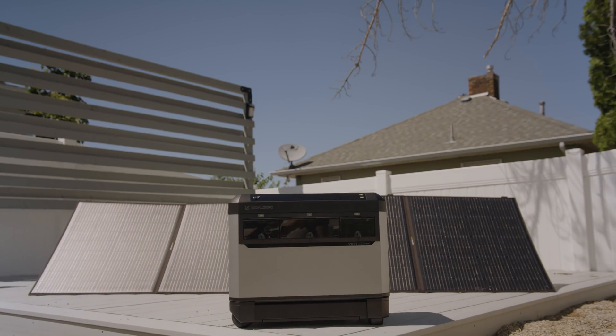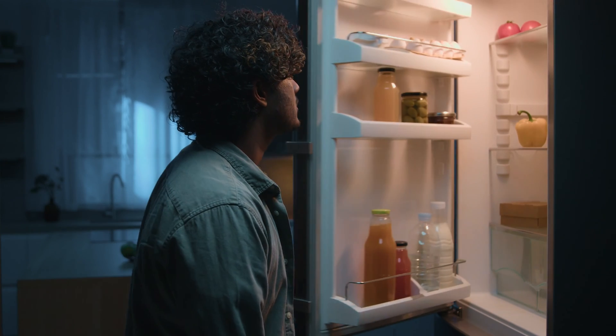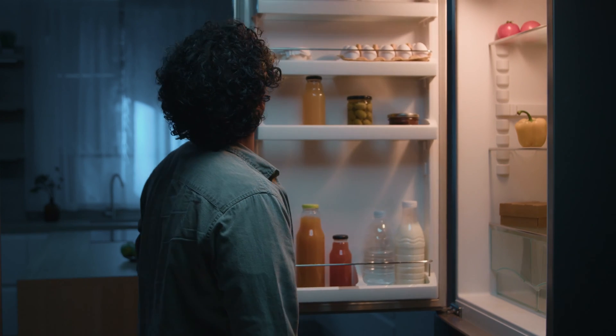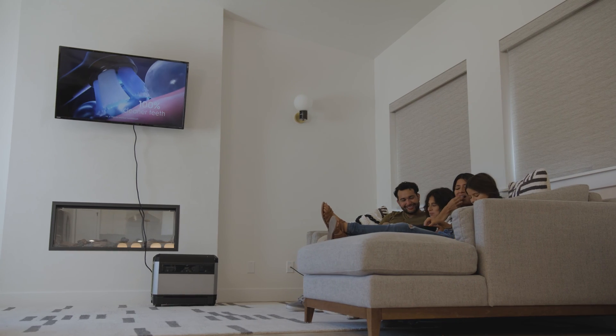The Yeti Pro is the perfect home backup system. It has 4,000 watt hours and can run essentials for about a day, which gives you enough power to run your refrigerator, Wi-Fi, lights and more, while keeping cell phones and laptops charged.